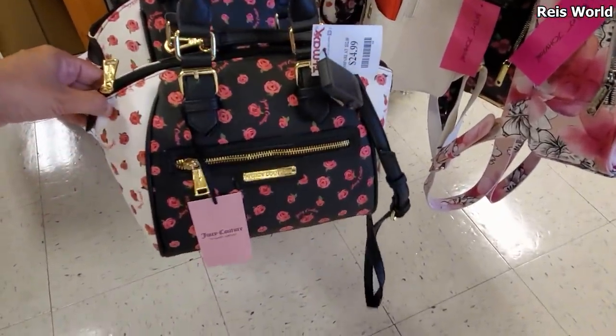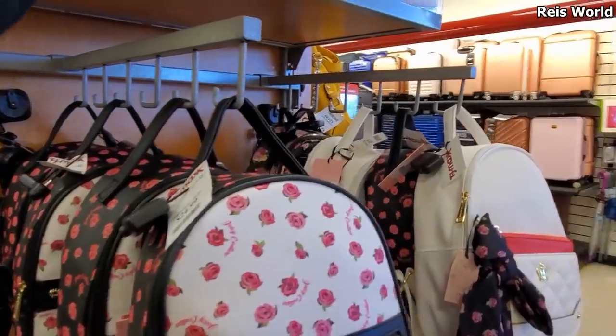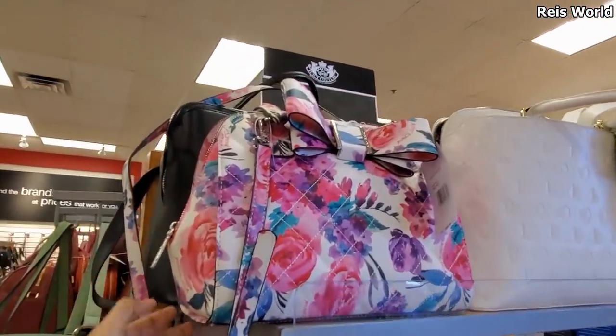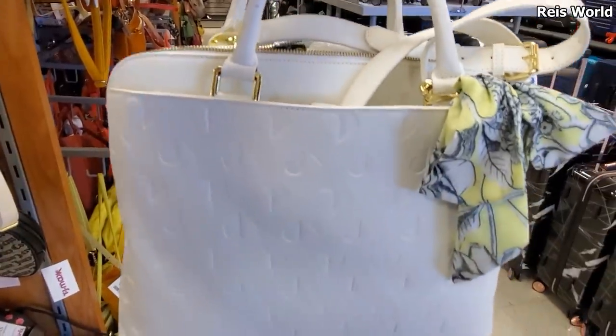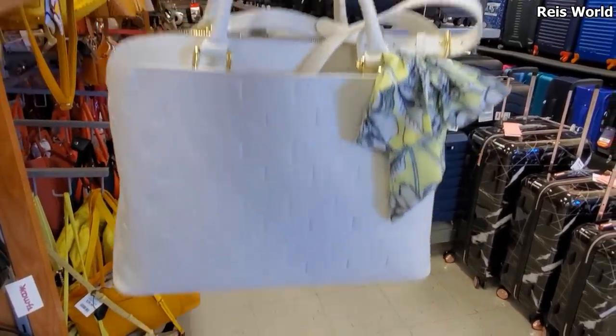And more Juicy Couture for $25. Let me pull this one out - okay, this one's going to be a Betsy Johnson, large bow handbag. And you do get a crossbody. And $39 for the large white tote, Betsy Johnson. You do get that long strap. That one is actually kind of cute.